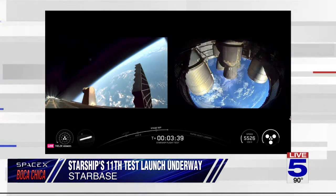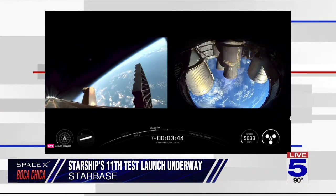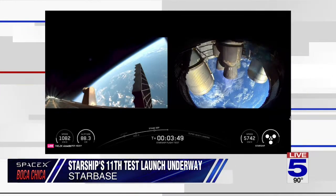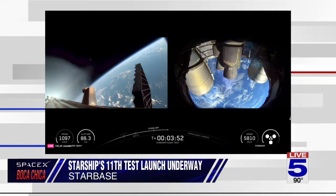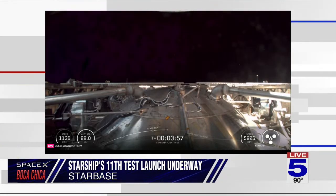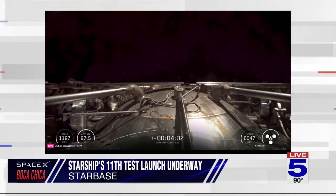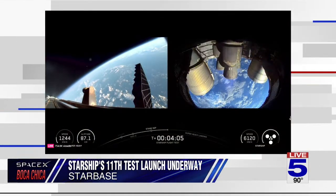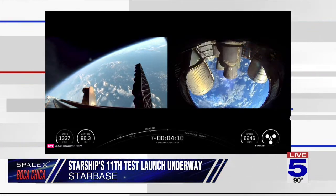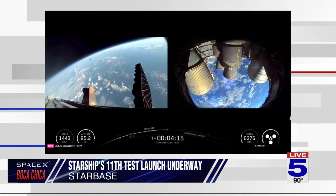Right after the boost back burn, we're going to separate the hot stage — this will be the final time we do this. There's the end of the boost back burn. The hot stage separates and will splash down in the Gulf. Meanwhile, Starship's six Raptor engines will continue firing for about five more minutes.